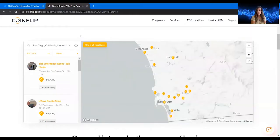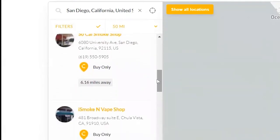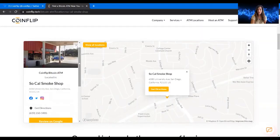I noticed that in Florida one location offered me a discount coupon. When you click on a specific ATM location you can see the address and go to their website — for example, the SoCal Smoke Shop. Some locations offer coupon discount codes, so check what your local locations are offering. When you're at the ATM machine, you can apply that code and get a discount on the fees.